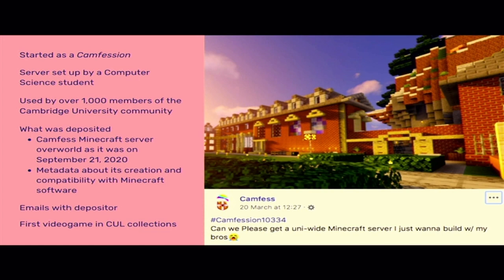We also received metadata about its creation and compatibility with the Minecraft software, and emails with the depositor, which were really helpful when it came to accessioning this item into ArchivesSpace. In doing so, it became the first video game within the university library's collections.